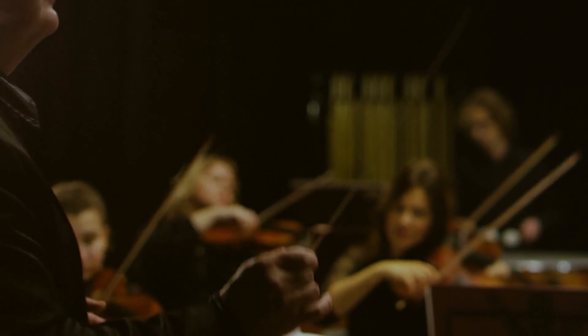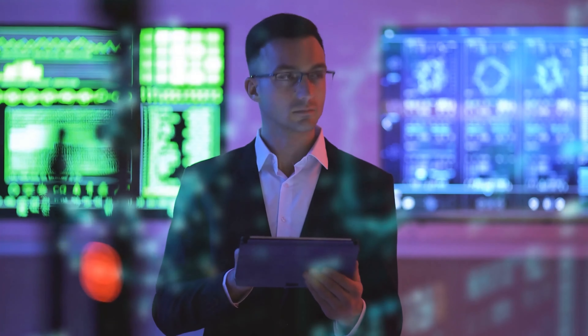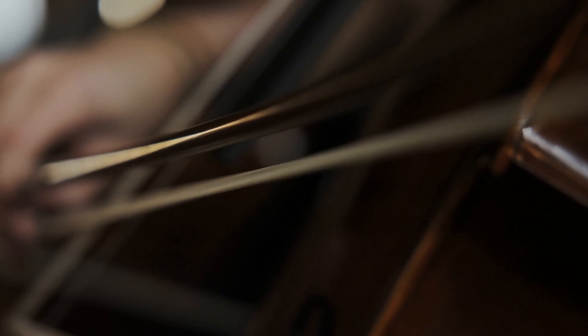His instruments, especially the violins, are famed for their unparalleled sound quality. They possess a tonal brilliance that many describe as deep, rich, and resonant. Some musicians and audiences swear they can hear a difference when an artist plays a Stradivari, and honestly, with price tags often in the millions, you'd hope so.